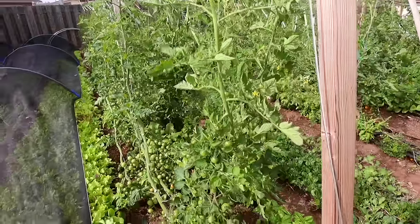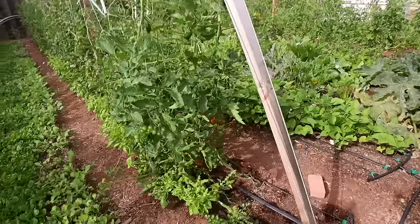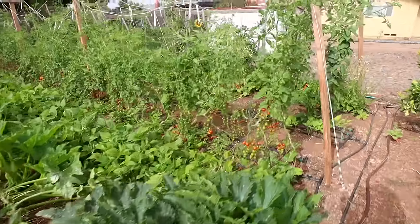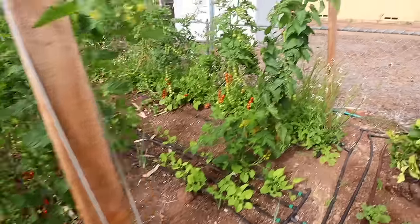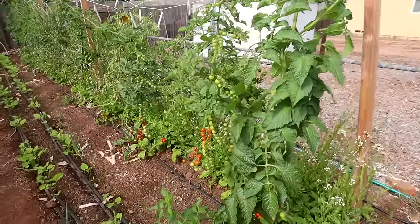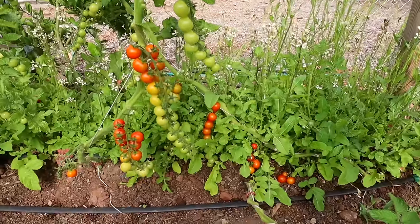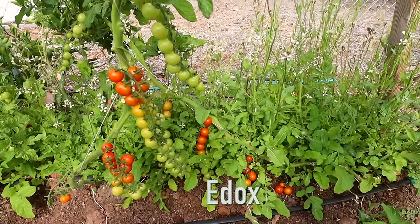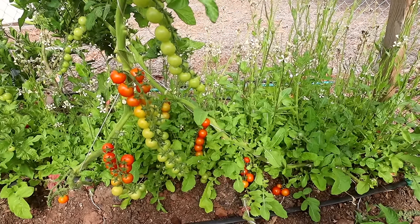My tomatoes this year: I've got black cherries, sun golds, sweet 100s, and then this last row is a combination of different things. The ones you're seeing right here are called edox — these are ones you're able to harvest the whole vine and let them ripen off the vine.